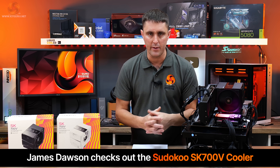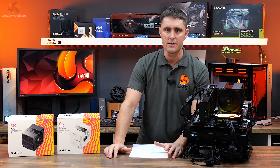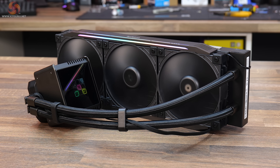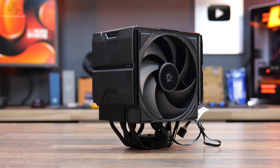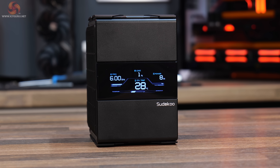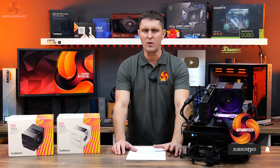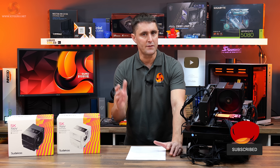It's not often that we see a new company making a breakthrough in the CPU air cooling industry, but Sudoku is doing just that. Following on from our launch review of the Proteus 360 AIO, today we are turning our attention to air cooling with a brand new single tower 7 heat pipe cooler with an LCD aimed at just AMD AM5 platforms. But has Sudoku got it right with the SK700V? Well, let's find out.